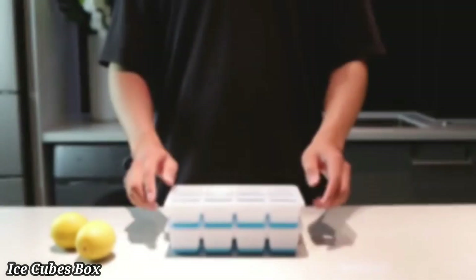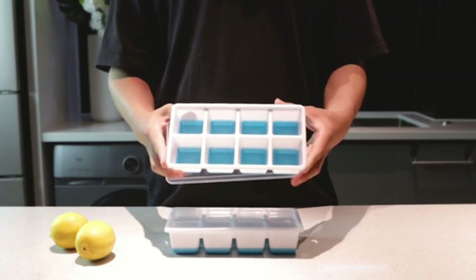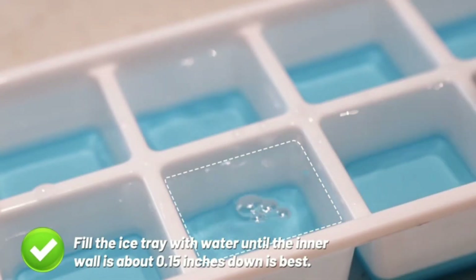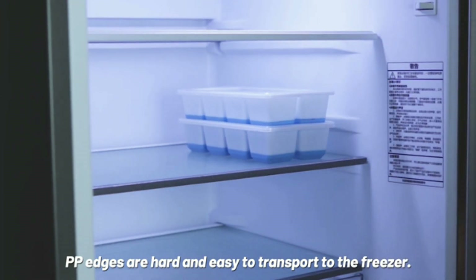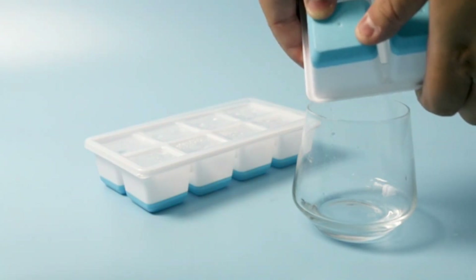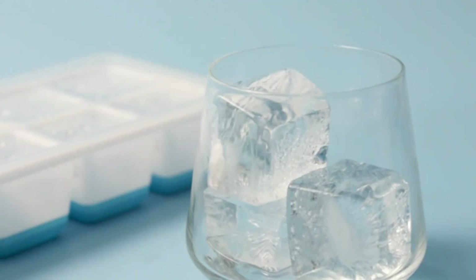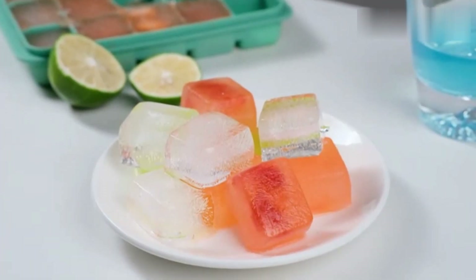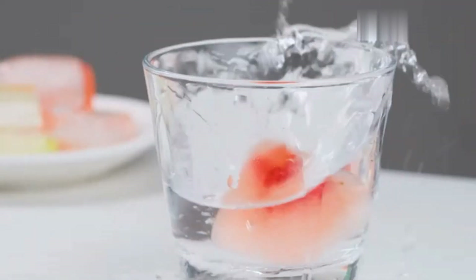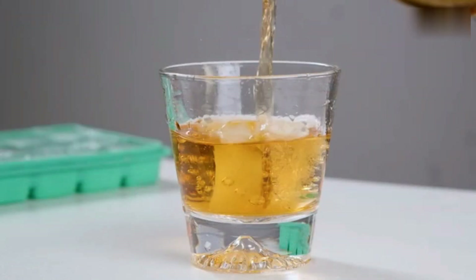Ice Cubes Box. An ice cubes box is a practical container designed for freezing and storing ice cubes. It typically features a lid to keep the cubes fresh and prevent spills while in the freezer. Made from durable materials like plastic or silicone, the box is easy to clean and built to withstand freezing temperatures. Many models come with compartments or trays for neatly separating the ice cubes. The compact design allows it to fit easily in most freezers, saving space. Perfect for home use or parties, an ice cubes box ensures you always have a supply of ice on hand for drinks and refreshments.